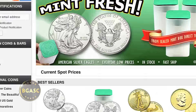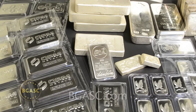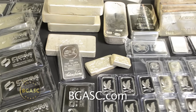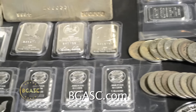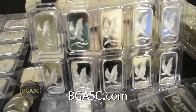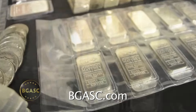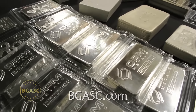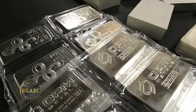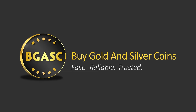BGASC is one of the largest, fastest, most trusted online precious metals suppliers in the US. So what are you waiting for? Visit BGASC.com to shop our wide selection of gold and silver bullion online at everyday low prices. BGASC.com — fast, reliable, trusted.